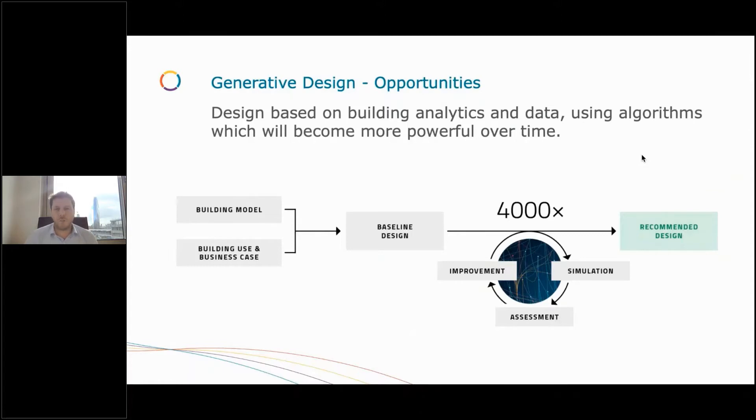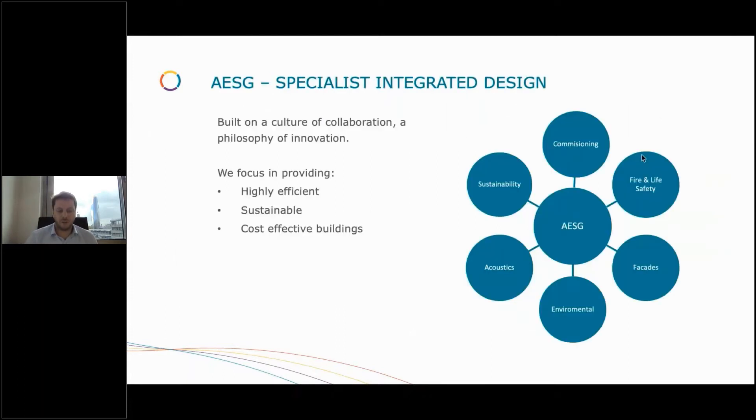When you look at the number of iterations you're able to run, this is the general process we follow, and it's only going to become more powerful over time as these algorithms are fed more data. By taking a model with your business use case, you can run through multiple parameters, multiple simulations, and assessments — easily thousands of different iterations of a design — to output your recommended design. With that in mind, I'm going to hand over to Marina to give you some real-world examples.